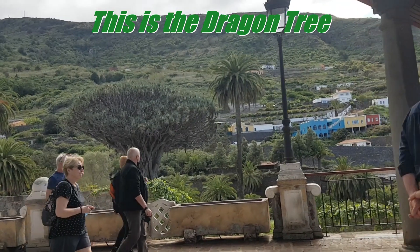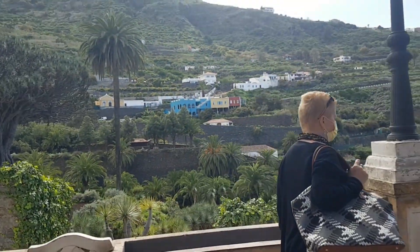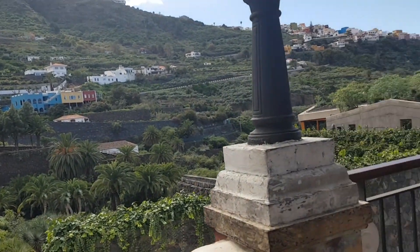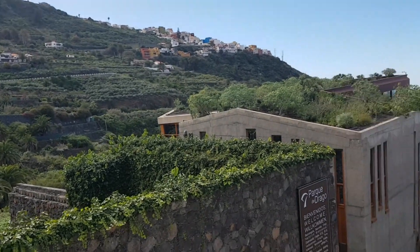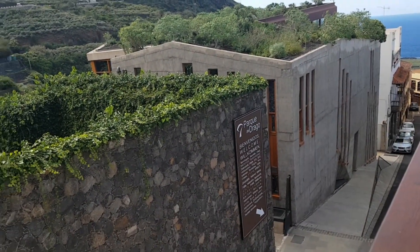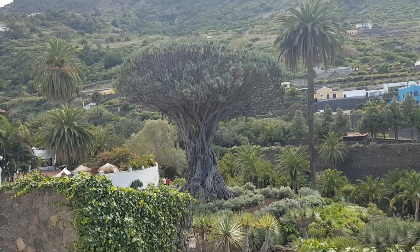There it is — lots of people here. Parque del Drago — it costs five euros to get in if you want to see it, but that's the tree.